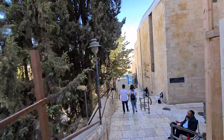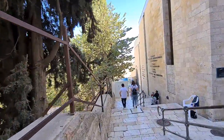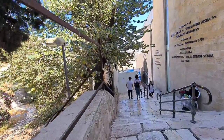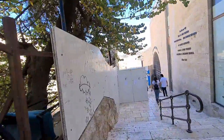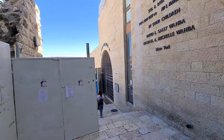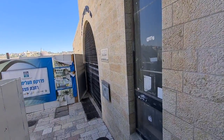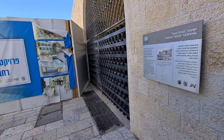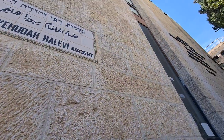That building now has an elevator because it's difficult for older people to walk all the way down — soon it will be easier for them. You can see new stone cladding, and everything built in Jerusalem must be covered with Jerusalem stone. That was before 1948. That yeshiva has been destroyed — now they are building it again.